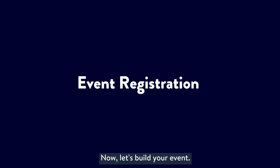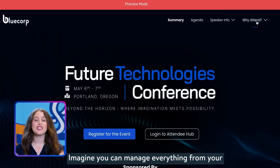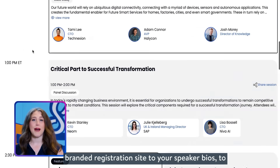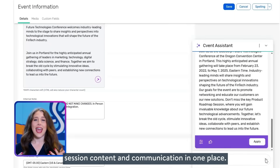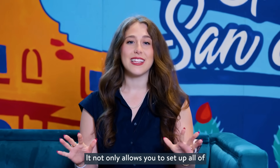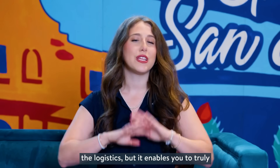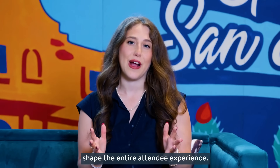Now let's build your event. Imagine you can manage everything — from your branded registration site to your speaker bios to session content and communication — all in one place. That's what you can do inside Cvent's event registration platform. It not only allows you to set up all of the logistics, but it enables you to truly shape the entire attendee experience.